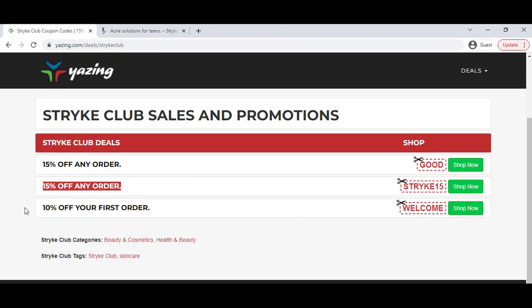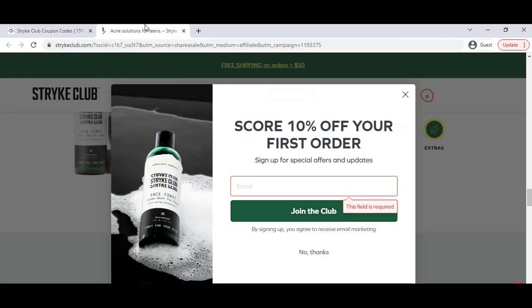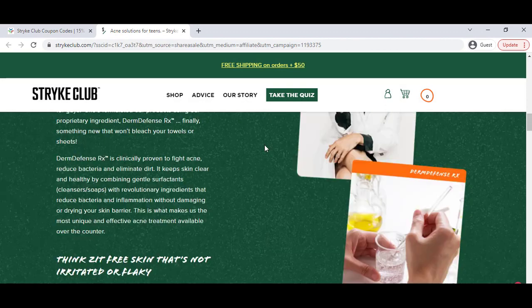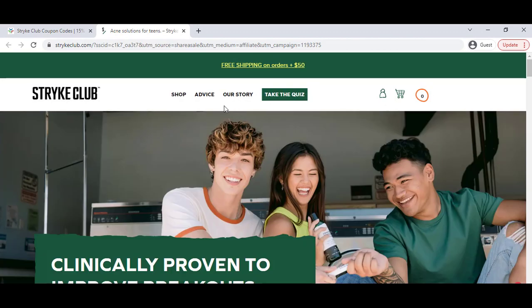15% off on any product, 10% off here — you can see all of these coupons will work. A few seconds later on their website they will show you a pop-up notification and give you 10% off discount, which is really great. You can check out all their products from the shop option.